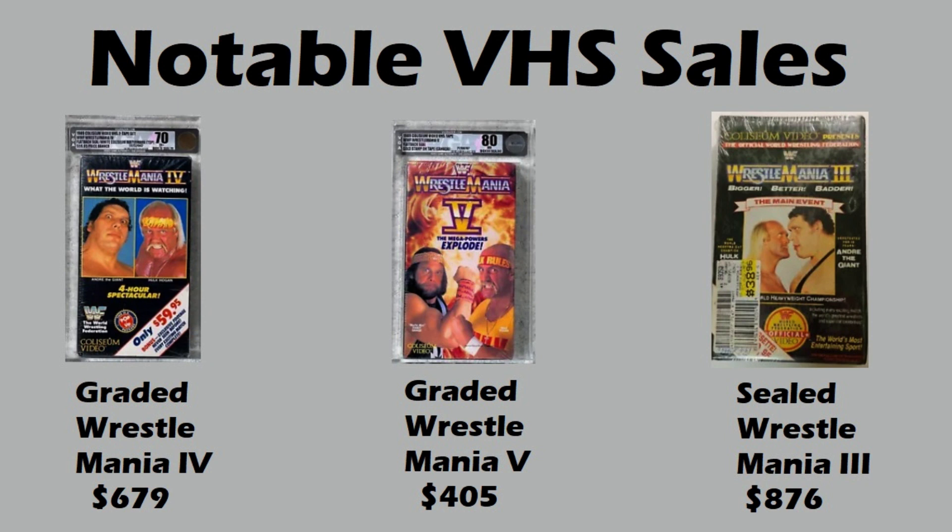I think we're seeing a trend here — anything with Hogan, the early WrestleManias, graded and sealed. Some nice prices for those.